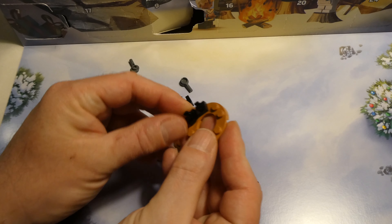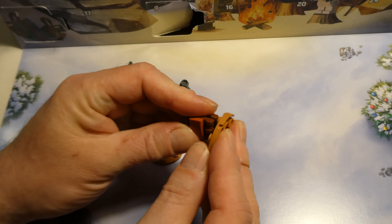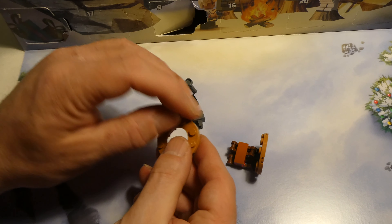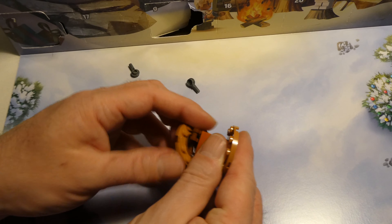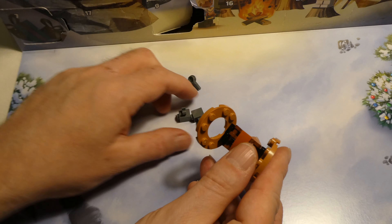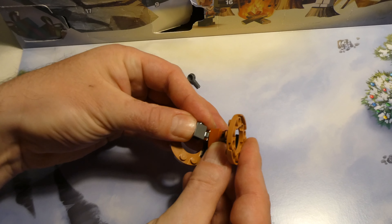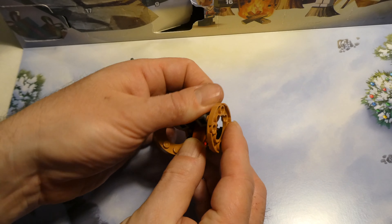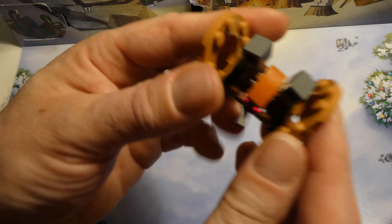Okay, and then on this we put two of those, put it on here, same here. Alright, and then this one piece on those things that is the highest.